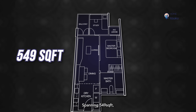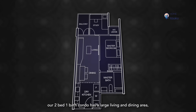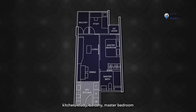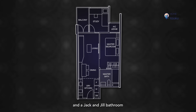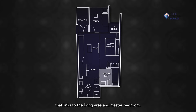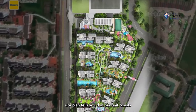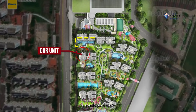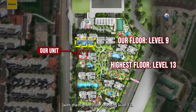Spanning 549 square feet, our two-bed, one-bath condo has a large living and dining area, kitchen, study, balcony, master bedroom, and a Jack and Jill bathroom that links to the living area and master bedroom. A quick look at the site plan tells you that our unit boasts a scenic pool view, perched on a desirable high floor at level 9, with the highest floor reaching level 13.